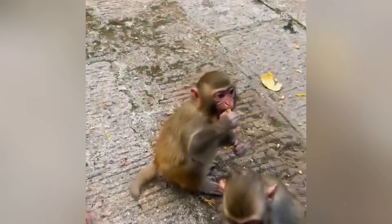Grooming is a language of trust and connection. When one monkey grooms another, it is sending a powerful message of friendship and care. This simple act reduces stress and calms nerves.